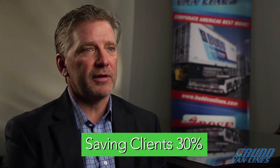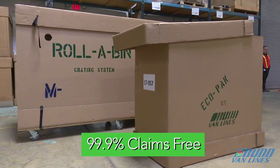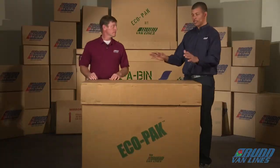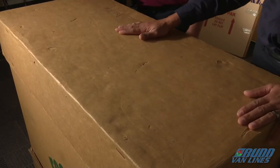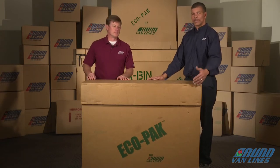It's offering our client a 30% saving over traditional crating. It has a claims-free record of 99.9%. You can stand on it, we can load on it, we can put dresses, we can do anything with it. You cannot damage these paintings at all in this EcoCrate.